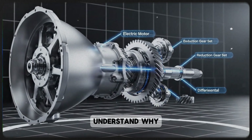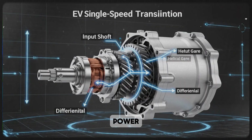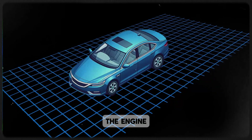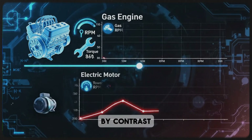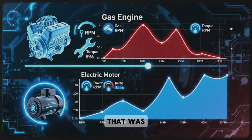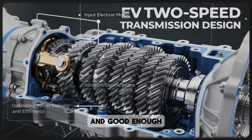To really understand why this matters, let's rewind a bit. Traditional gas-powered engines have narrow torque bands — they can only produce power efficiently within a limited RPM range. That's why they need transmissions: to change gears, keeping the engine where it performs best as the vehicle speeds up or slows down. Electric motors, by contrast, deliver torque almost instantly. For years, that was the reason automakers ditched transmissions altogether. A single-speed reduction drive seemed simpler, cheaper, and good enough.